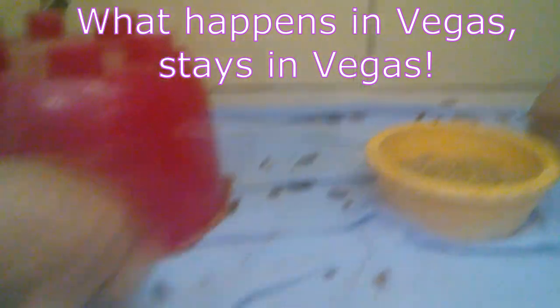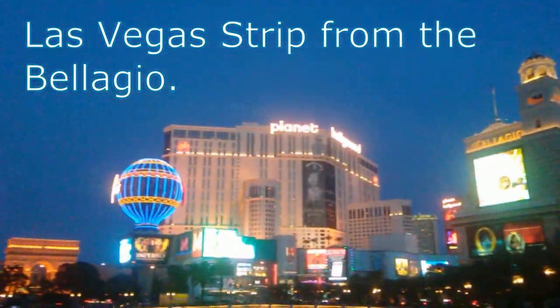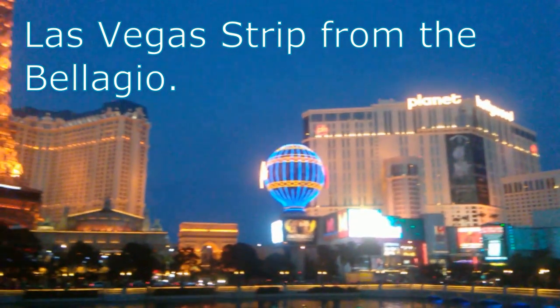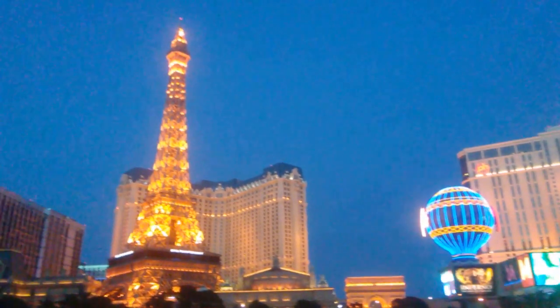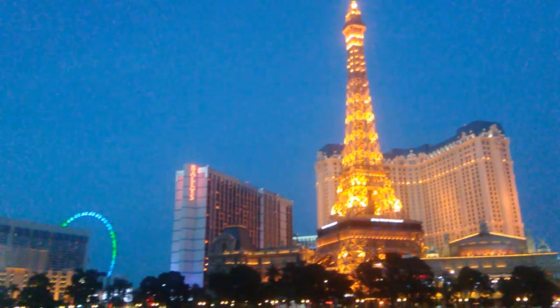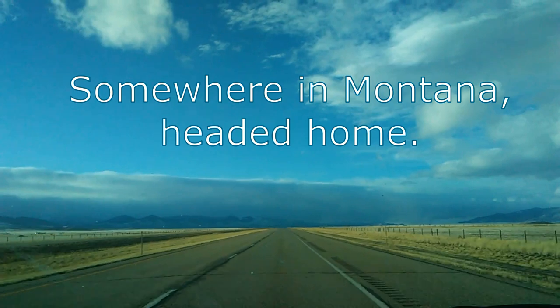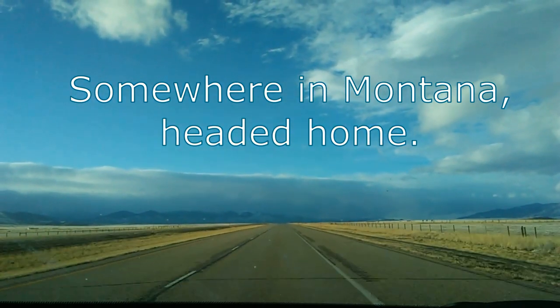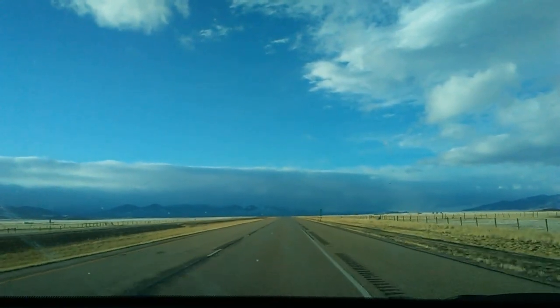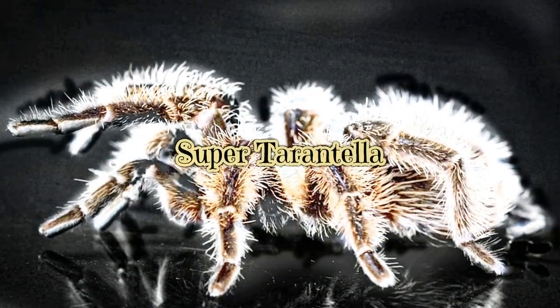Our last evening we decided to walk around the Strip — this gives you a nice view from the Bellagio. Going through Montana we did run into a blizzard, and some 19 hours on we made it home safe.